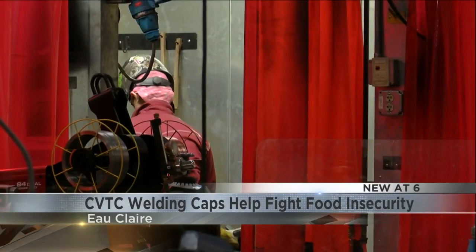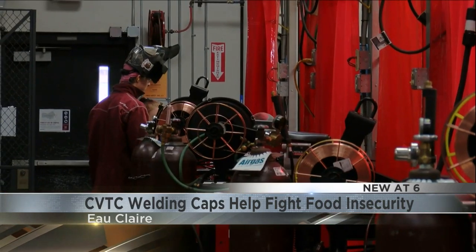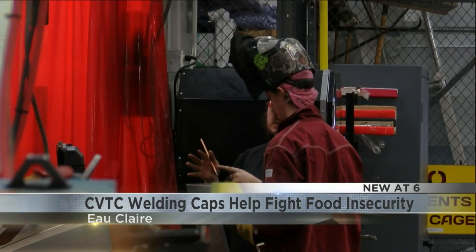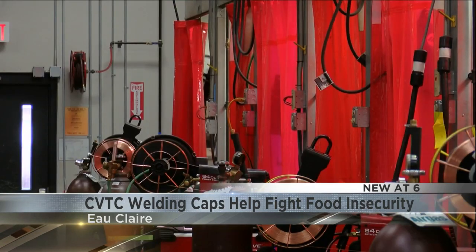Carr says monetary donations to food banks can be very helpful, since most donations are canned goods rather than non-perishables. Cash can go toward fresh food. At the end of the day, Carr says selling his caps and donating the proceeds is just students helping students.